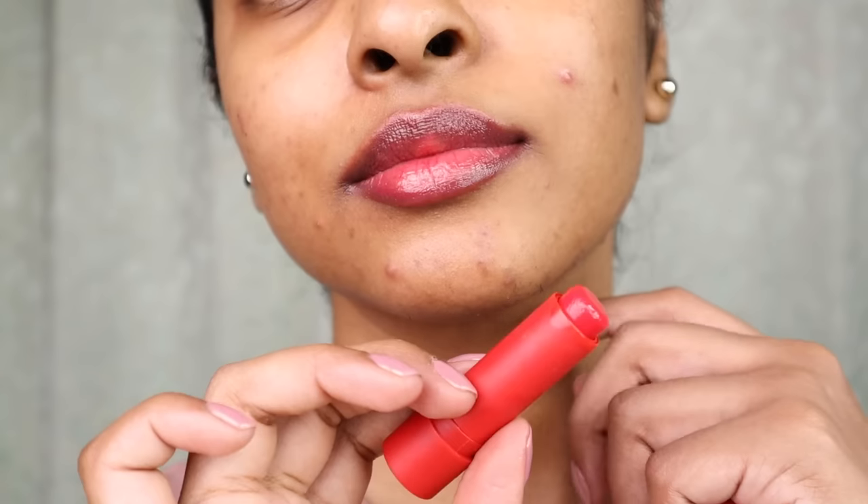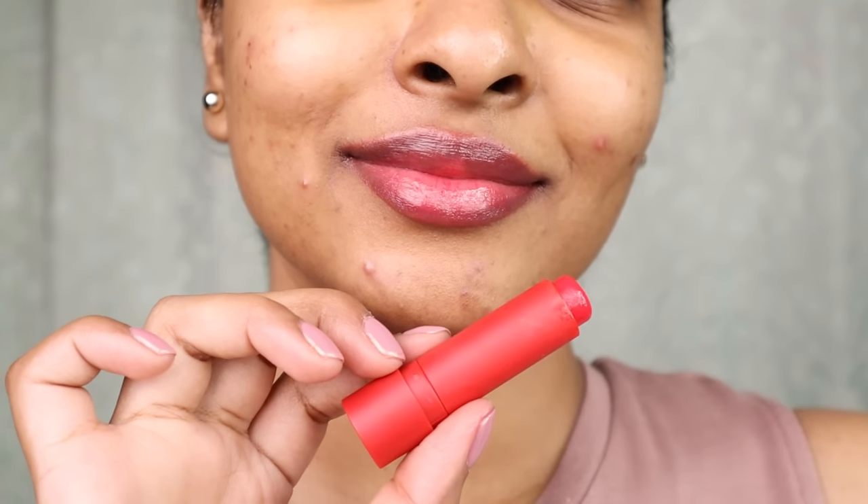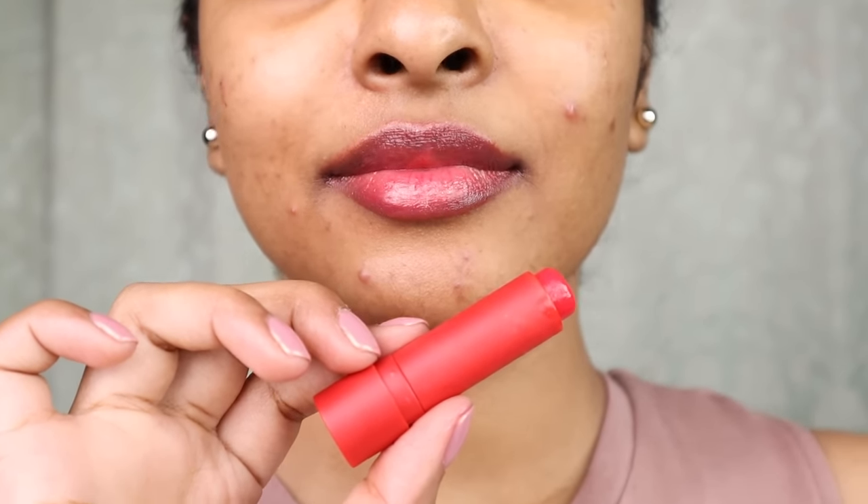The Sugar Tipsy Lips Moisturizing Balm contains vitamin E, shea butter, and SPF. It's very affordable — originally around Rs. 200 but available at a discounted price.